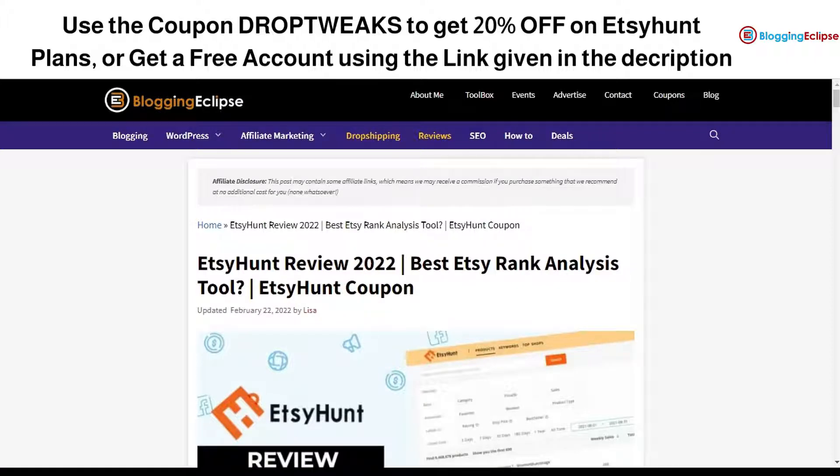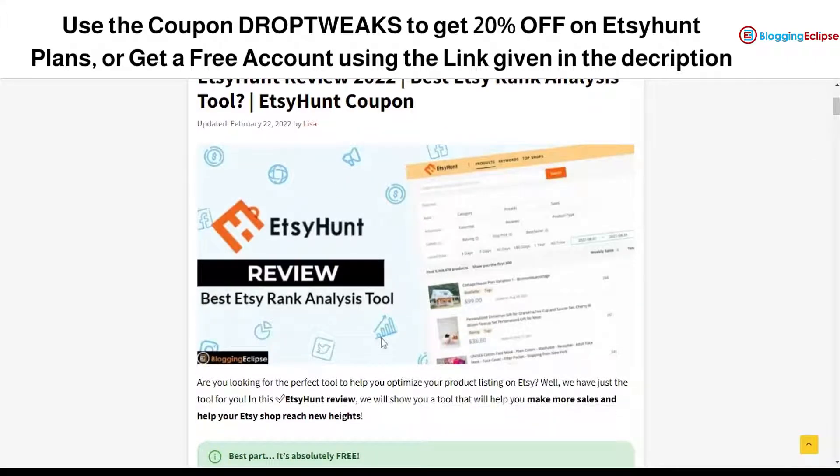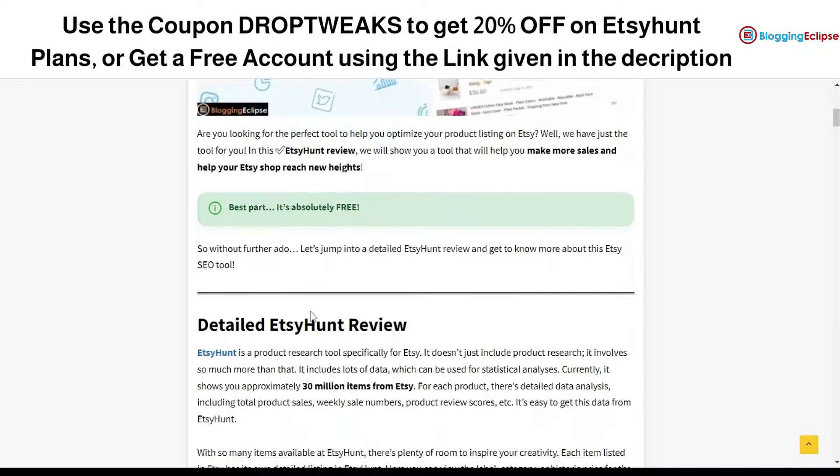EtsyHunt is a tool based upon the platform named Etsy. You might already be familiar with what Etsy offers as a platform. Today we are going to review a tool that can help you with rank analysis, keyword research, listing optimization, and basically everything to make your dropshipping or selling practices better, more optimized, and manageable.